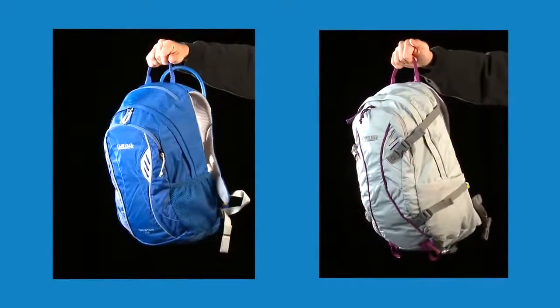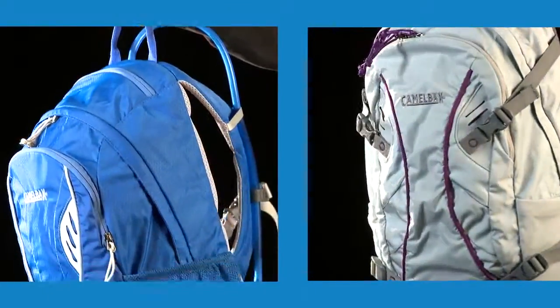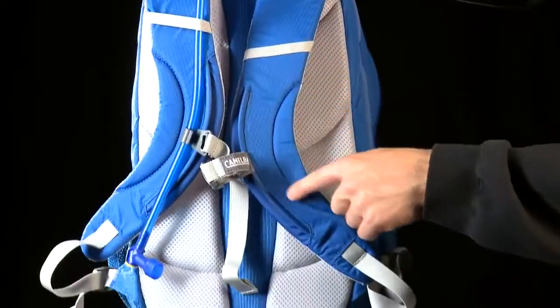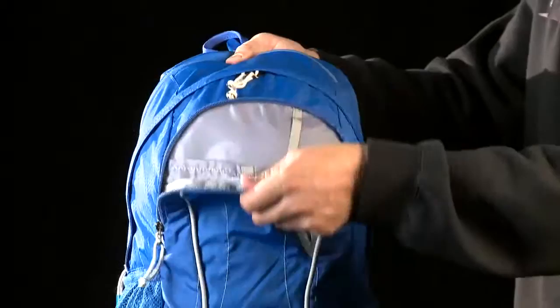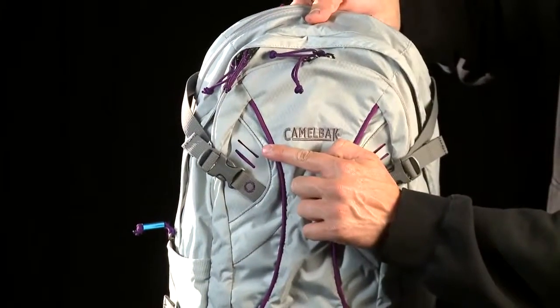The Camelback Daystar 18 and Helena 22 are perfect hiking packs for a full day in the outdoors. Both packs are designed specifically for women with an S-curve harness, adjustable sternum strap, and a shorter torso height. Each are designed to ensure easy access to your cargo without spilling your gear, and have durable laser-cut laminated lashing points.